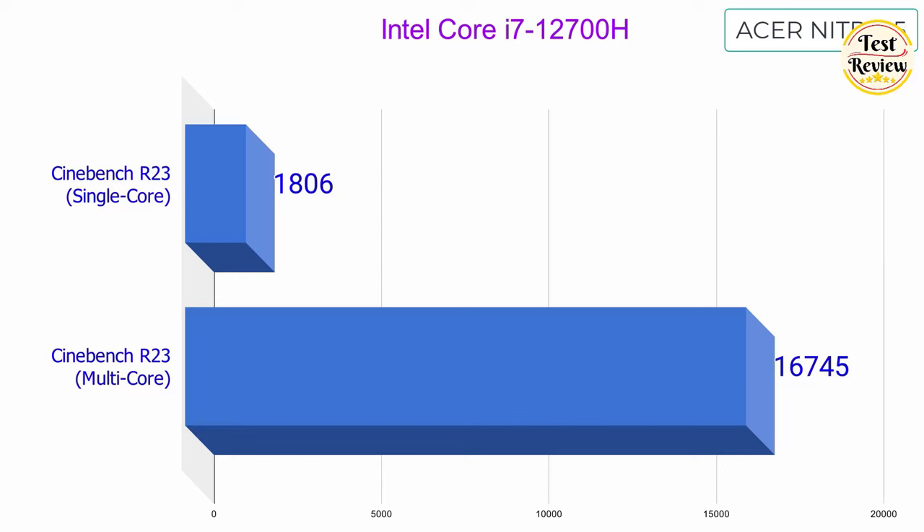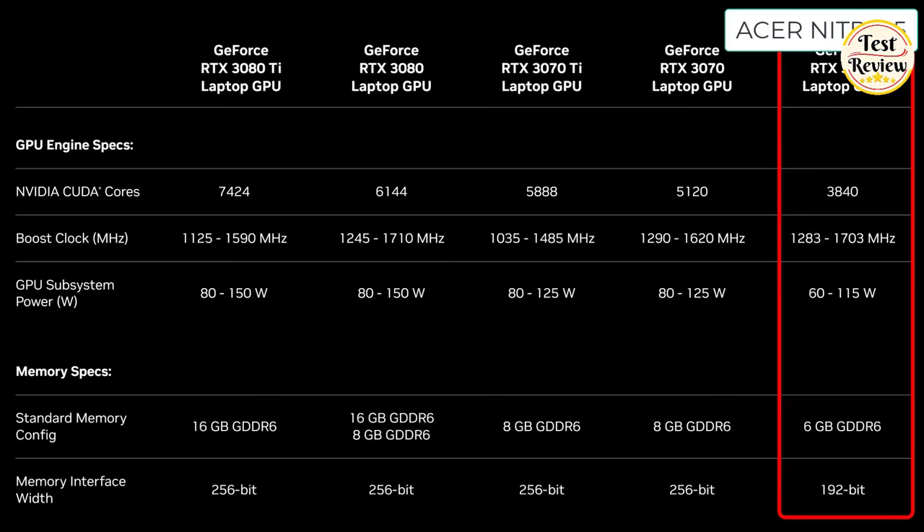Among gaming CPUs, the Intel Core i7-12700H is one of the best. Acer has paired this CPU with an NVIDIA RTX 3060 mobile GPU. This is a solid 1080p gaming GPU rocking 3,840 CUDA cores that are capable of running up to 1,703MHz boost clock frequency.